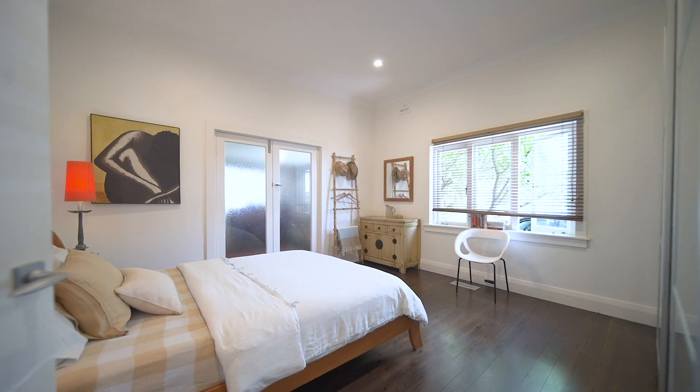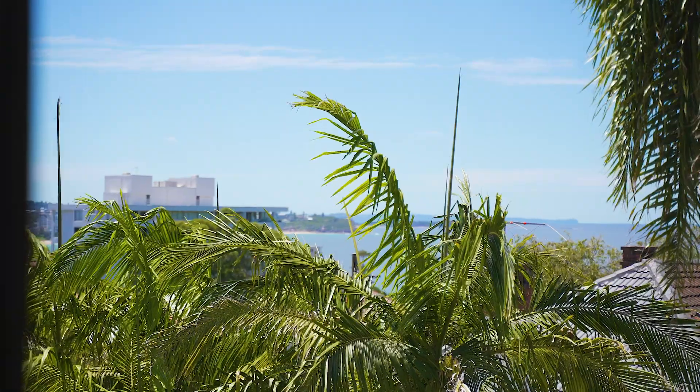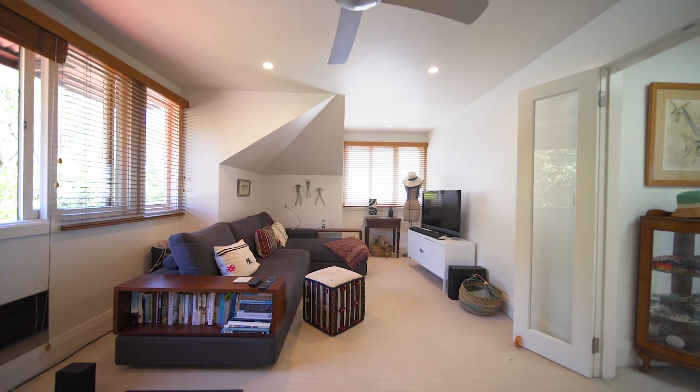Multiple bedrooms, upstairs and down. Indeed, from the master bedroom you have beautiful ocean views. This is a property whose floor plan is as flexible as anyone could possibly hope for.